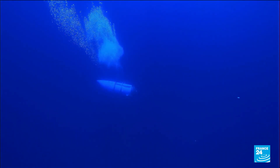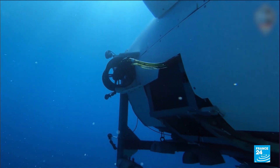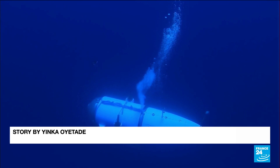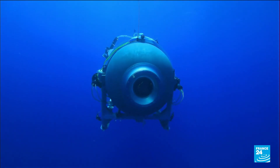But this yellow cube does have its limits. It's only able to carry up to 100 kilograms. If found, the Titan will be too heavy for Victor to lift on its own, but the robot can hook it to the ship, which will raise the sub to the surface.